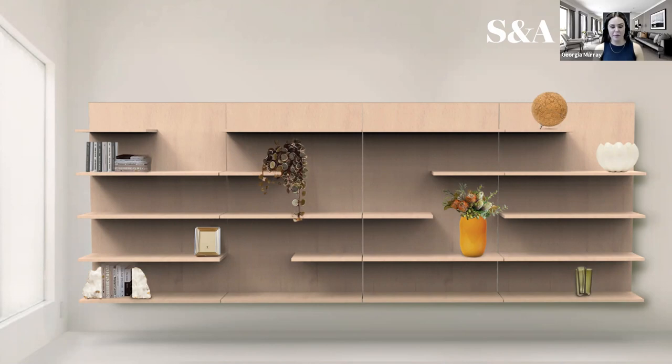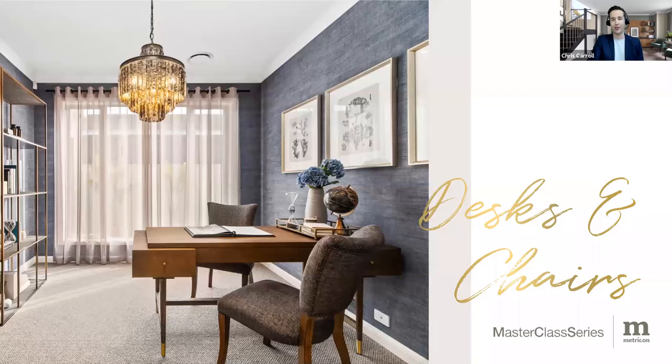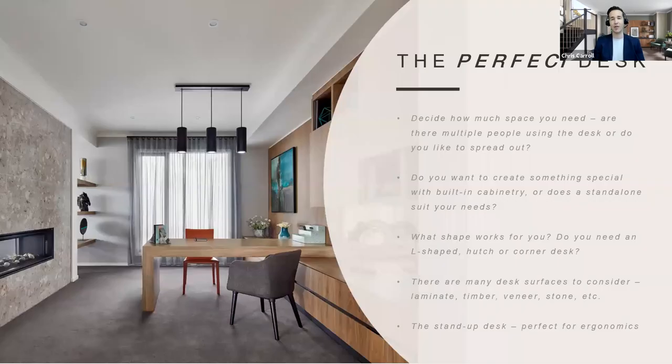Georgia will be brought back during the Q&A component toward the end of the webinar for any questions around the S&A Living range. It's time to move on and talk about the all-important hunt for the perfect desk, the perfect chair, and figuring out the perfect pair because the relationship between them is really important. We've already talked about the different options with joinery, the S&A Living options, and freestanding. For people out there looking on websites and shopping right now — first, determine how many people are going to be using the desk, as that will determine the size, shape and height.